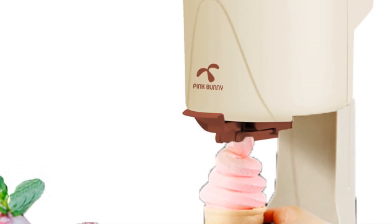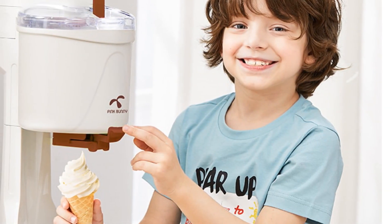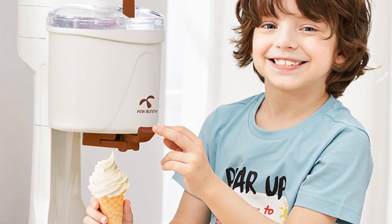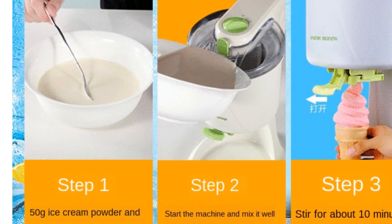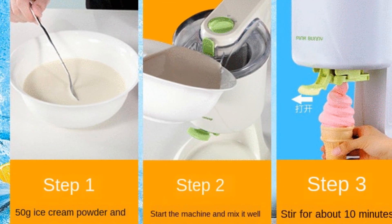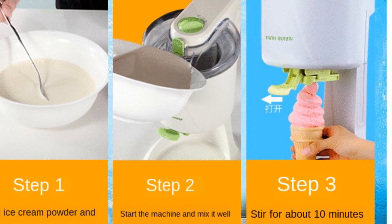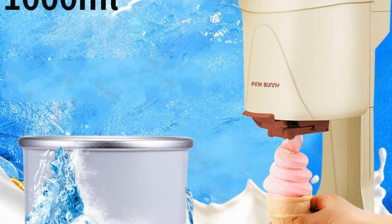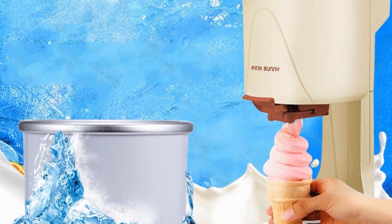It's also a thoughtful gift option for friends and family who appreciate homemade desserts. Installation and maintenance are a breeze — it can be easily assembled and disassembled, and you can choose to mount it on the wall or attach it to your refrigerator for convenient storage. The Behr Automatic Ice Cream Maker is built to last, made of high-quality ABS material that is durable and ensures long-term use.